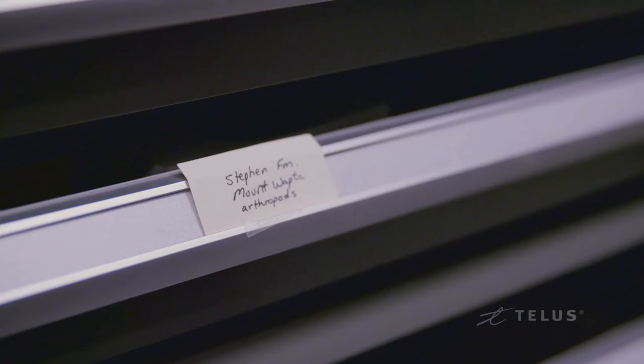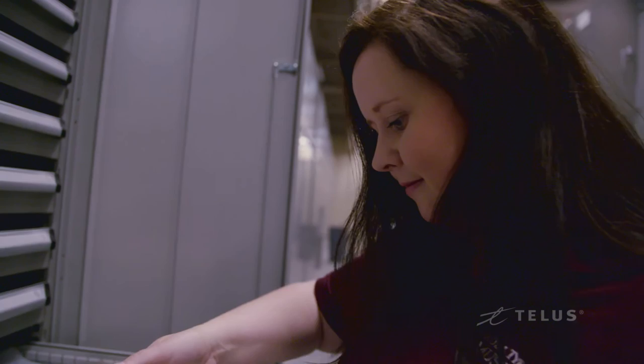As a woman in paleontology, it's been relatively straightforward. We're seeing now in grad schools that there are a lot of female researchers and a lot of female grad students.